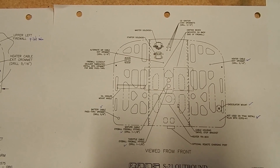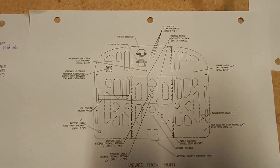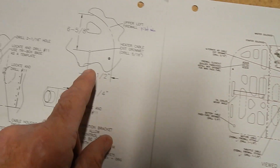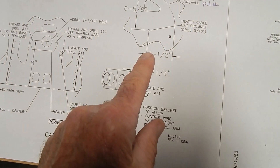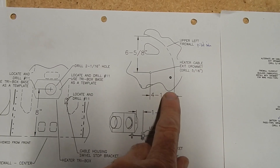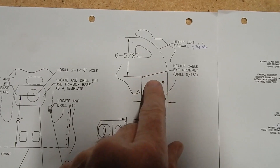Continuing on with my firewall attachments and setup. There's a 5/16" hole that is drilled for the heater cable. The measurement is four-and-a-half inches down and six-and-five-eighths across to drill the hole. That went pretty smooth.